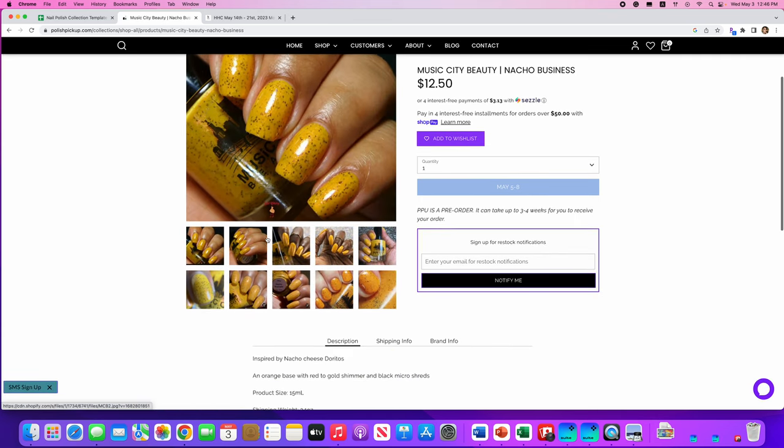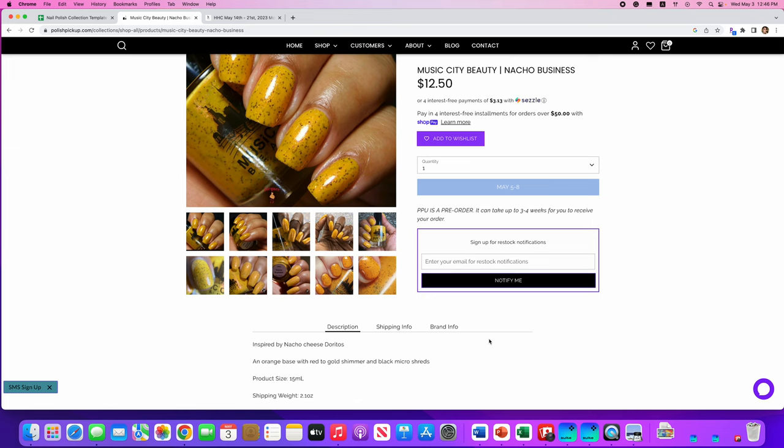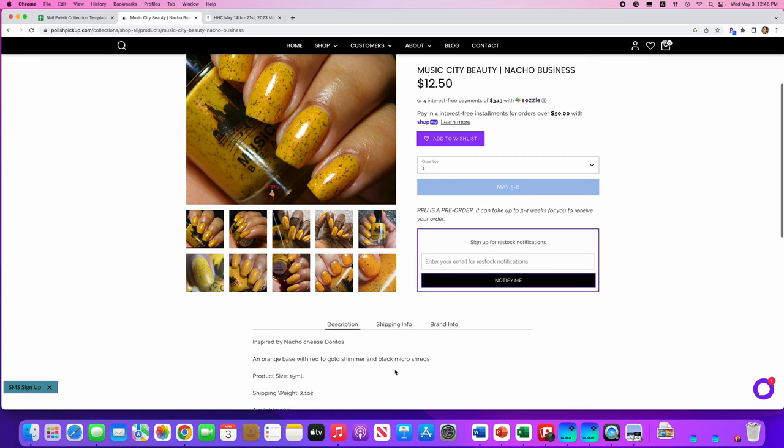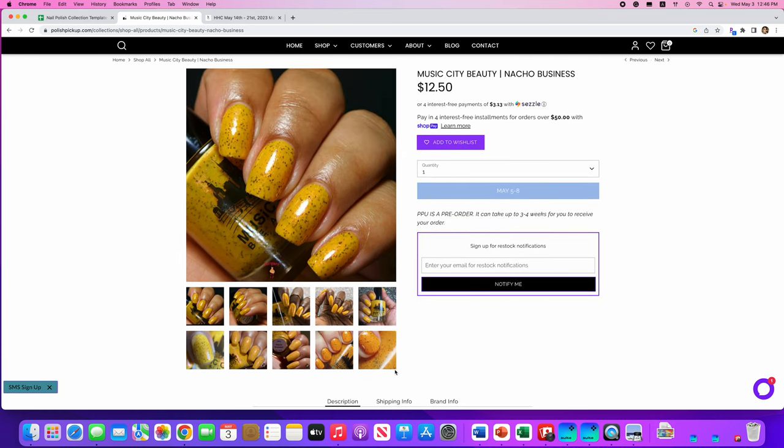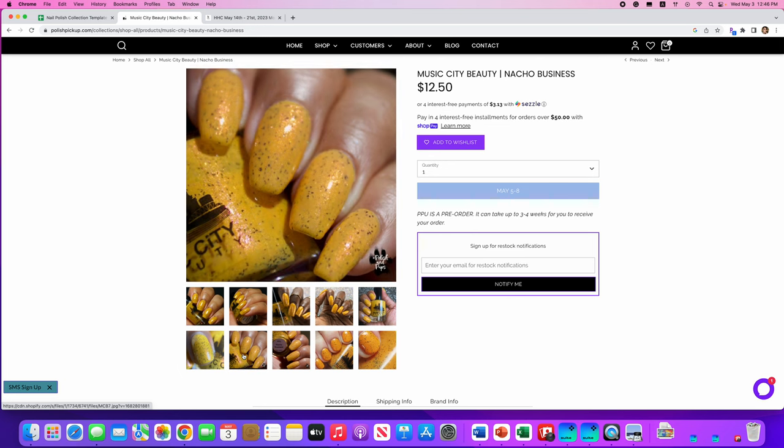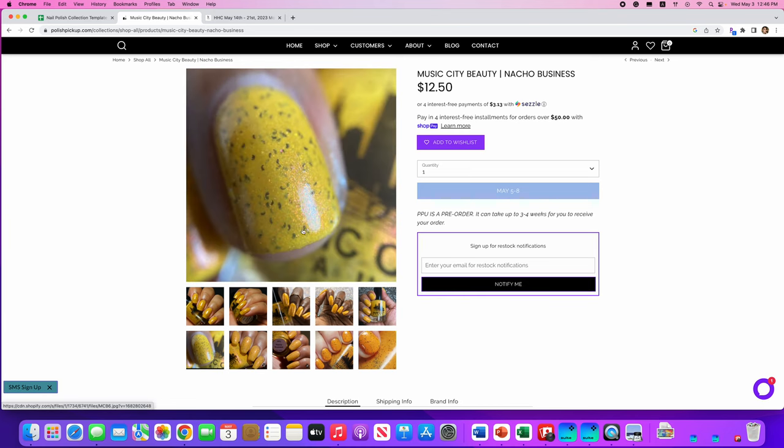Music City Beauty, Nacho Business, inspired by Nacho Cheese Doritos. An orange base with a red to gold shimmer and black micro shreds. Only a hundred are available. This is really cool — I wish it were a little more on the red side, more orangey red, kind of like the Doritos chip itself. I don't need this just because I don't wear these types of colors as often, but that's a really good shot — you can see those micro shreds in there. Really cool.